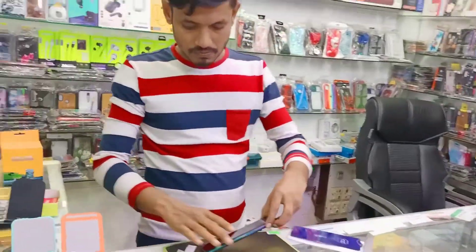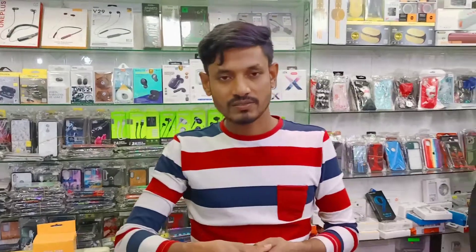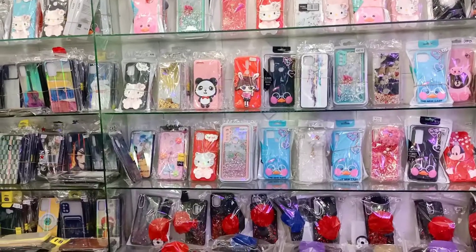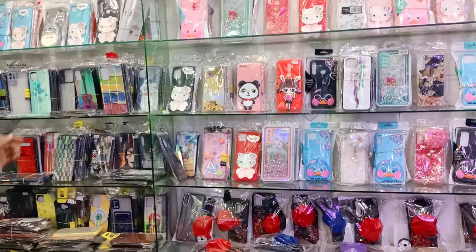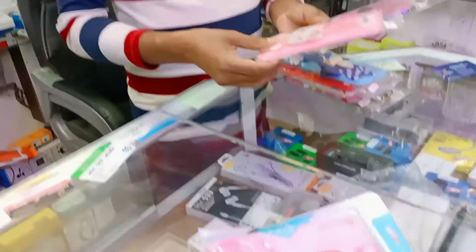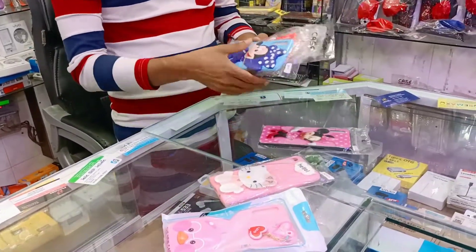My name is Mahamud Raçel. By the way, this is a brand new. We have a quality store with a glass case.